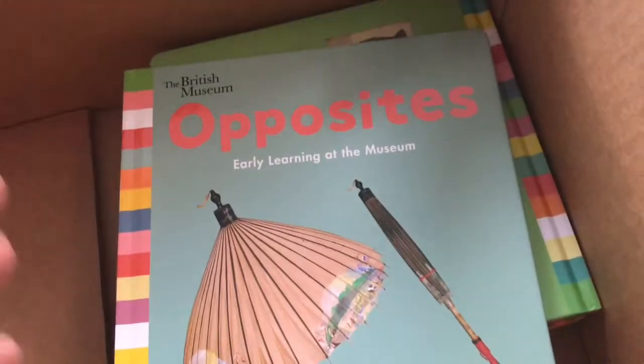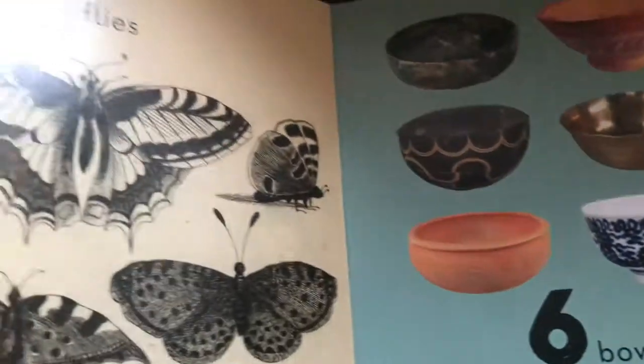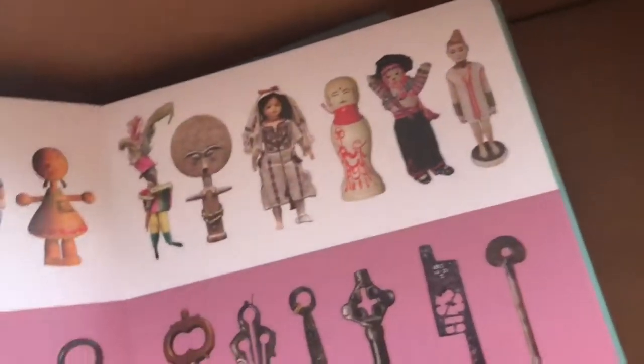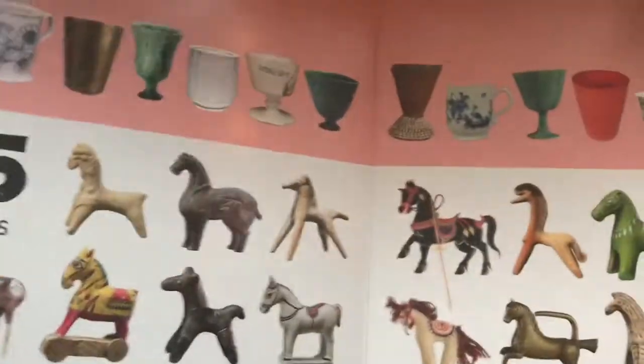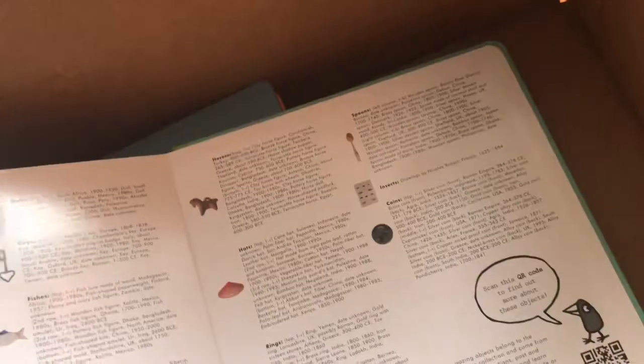This series is with the British Museum. It looks like there are four in their concepts series: opposites, ABC, colors, and numbers — always a good set. These are board books, and it looks like they feature artifacts and paintings from the British Museum, which I've been lucky to see, and it is a pretty incredible museum. There's an index of all the museum pieces, but here they are just used to convey different concepts. This one is counting, and it's 1 through 20, which most counting books don't go up that high, so that's kind of nice.